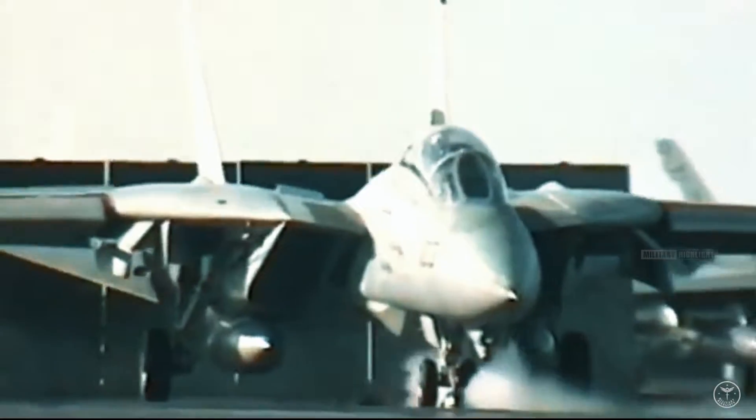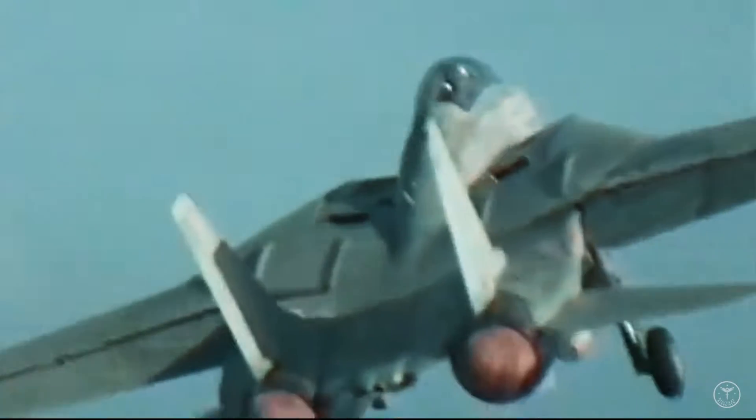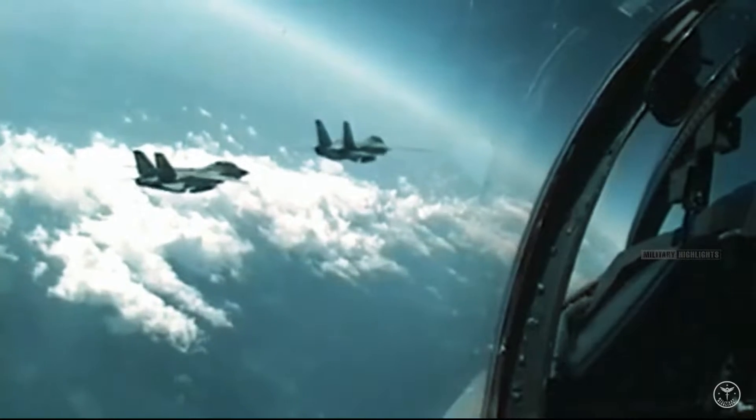From its first flight in 1970 to its retirement in 2006, the F-14 Tomcat transformed from an analog fighter into a digital precision attack platform that became the Navy's primary maritime air superiority fighter, fleet defense interceptor, and tactical aerial reconnaissance platform.